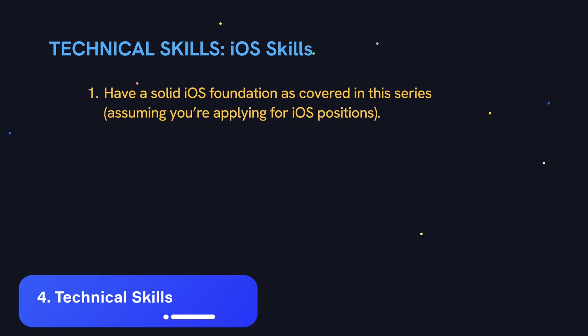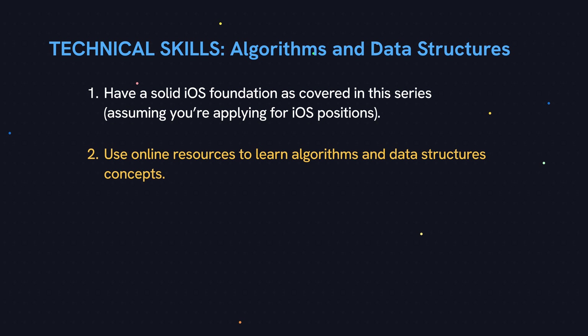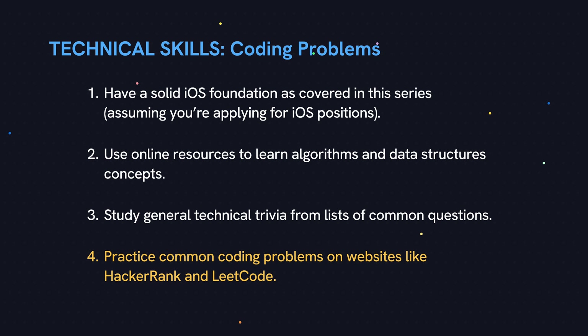Let's move on to technical skills. There are iOS-specific skills that you need to know — these were covered in previous steps in the video series — but there are also more general computer science and software engineering skills you need, such as algorithms and data structures. These concepts are essential to software development, and there are websites you can use to study this stuff — just search for algorithms and data structures on Google and YouTube. The interviewer may also ask you some technical trivia, such as 'What's the difference between a git fetch and a git pull?' Luckily, there are websites with lists of these types of questions that you can study. And then lastly, the most scary part: the live coding and problem-solving section. The interviewer wants to see you code or reason out the solution to a problem. There's a pool of common problems and solutions that you can study and practice on websites such as LeetCode and HackerRank.